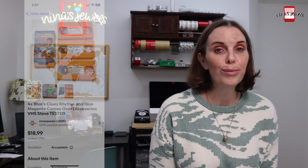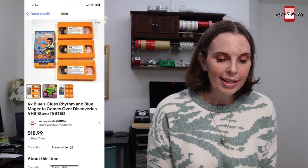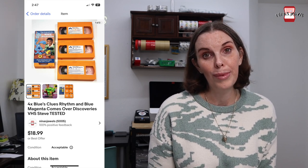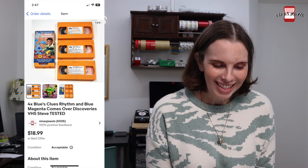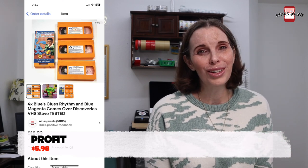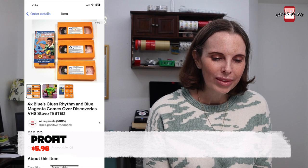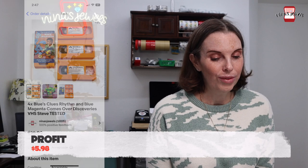Next up was four Blue's Clues VHS. These we got at a church rummage sale — we had purchased a lot of VHS at that rummage sale. We paid $1 in total for all of them, about $0.25 a piece, and these sold for $14 even.